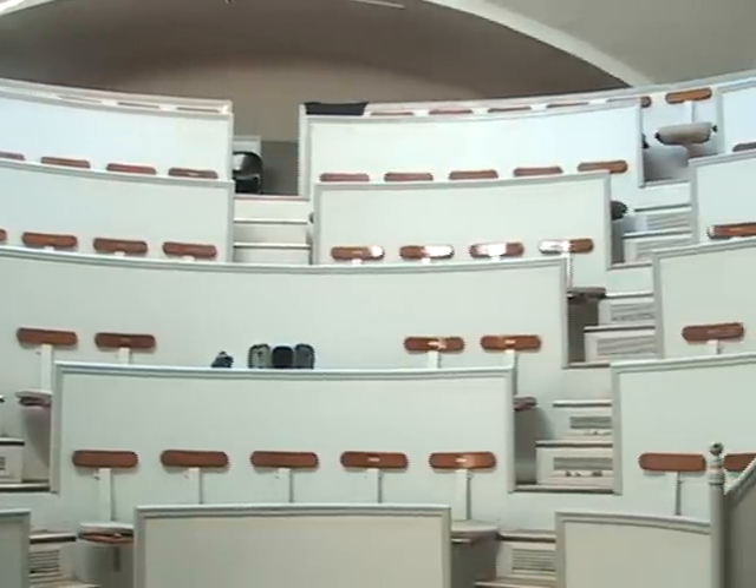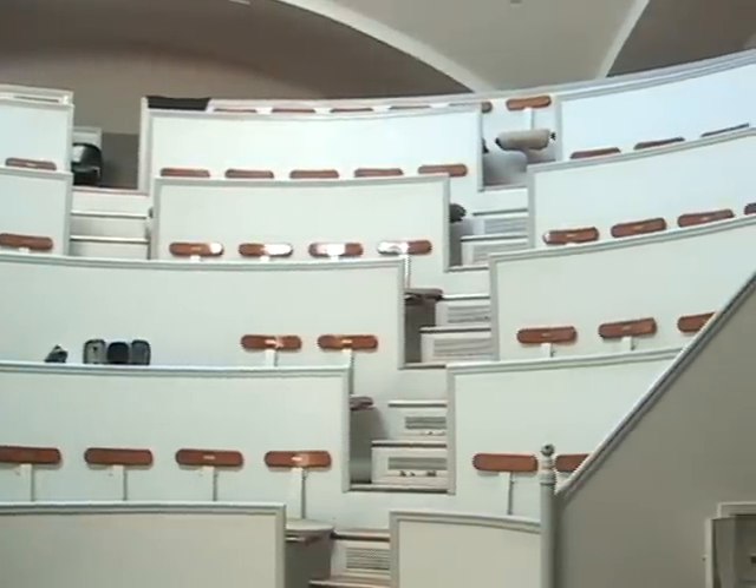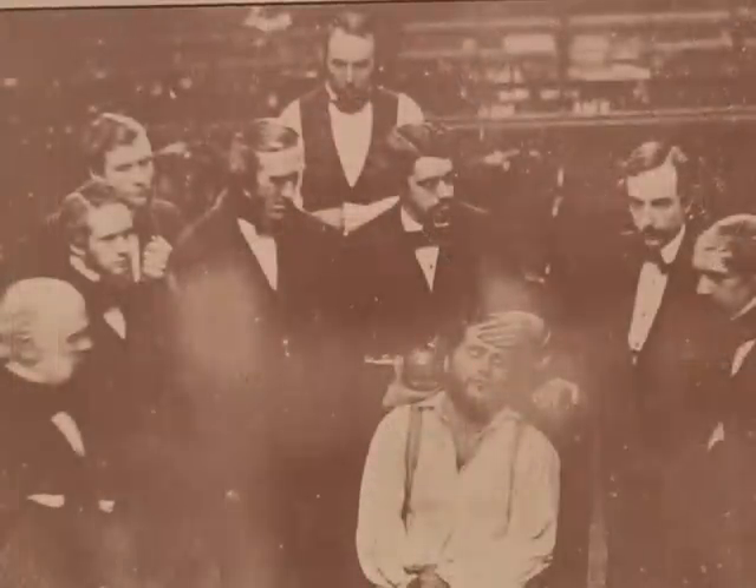Dr. Morton and Charles Jackson died unhappy deaths years later. There was bitter acrimony over all of this. But this is a historic event. And as they say, it was the death of pain and the birth of surgery. And having learned that, you can go about your way with warm fuzzies, knowing that this is a true historic event.